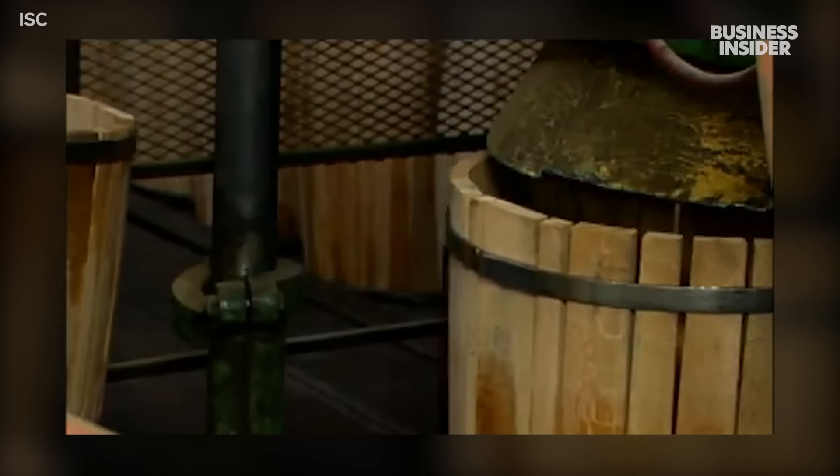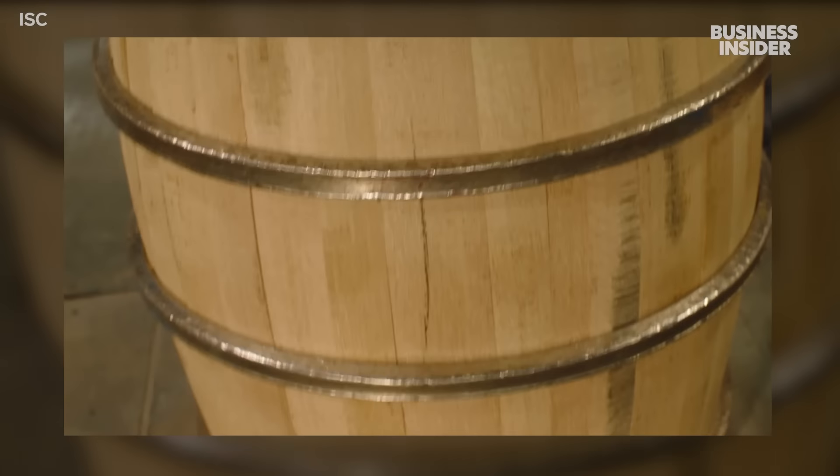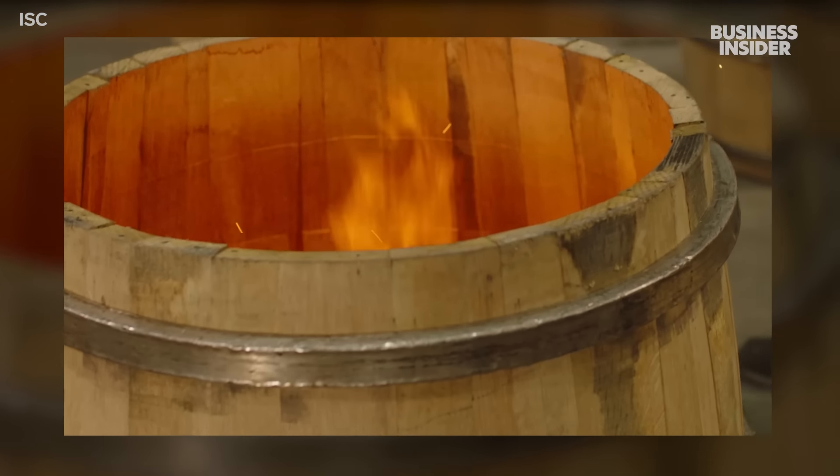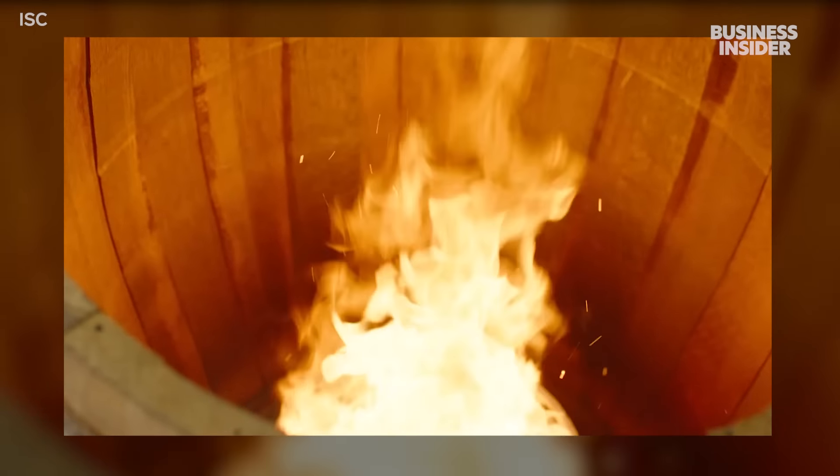A hydraulic press squeezes the staves firmly together, as seen in this promotional video filmed at another cooperage. Workers then place the barrels over a small fire pit for 45 minutes to begin bringing out natural flavors and aromas in the wood. It's called toasting.